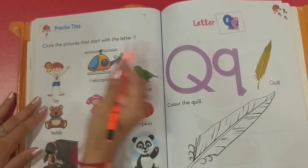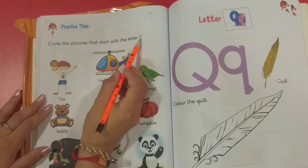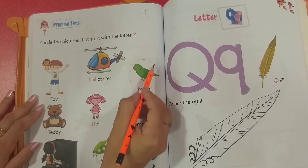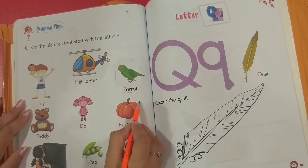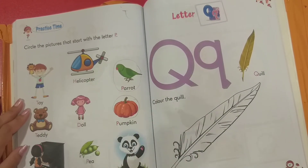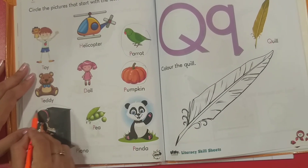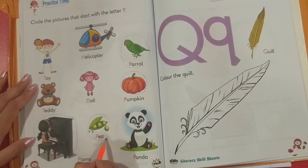Then move to the next page. Circle the pictures that start with letter P. What starts with P here? P for parrot — there is one here already. Then P for pumpkin. P for piano — this girl is playing piano. P for peas.